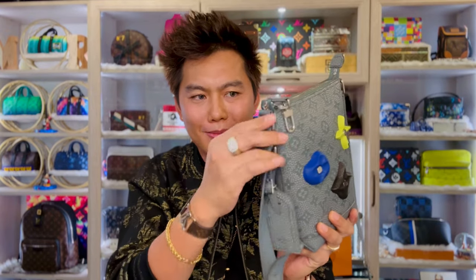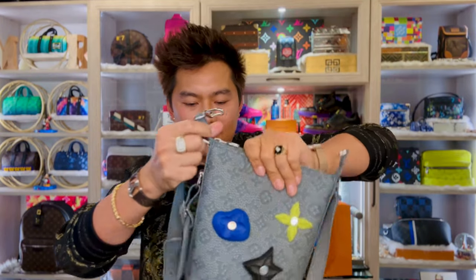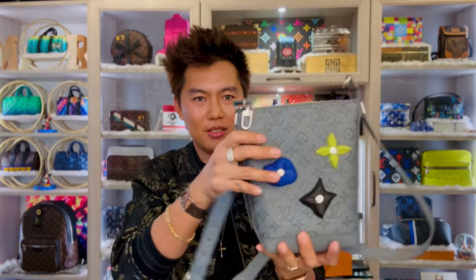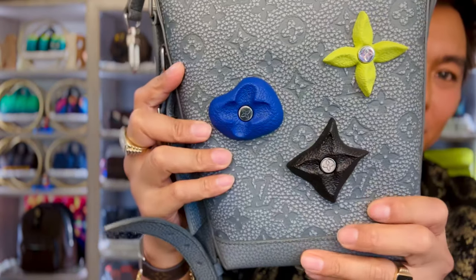My only downside of this bag is the strap is adjustable but not removable. I love small bags with a removable strap because it's easier to store. But this is fine because it's soft, so I'm just going to lay it in the back like this. Look at this stud — pretty cool.